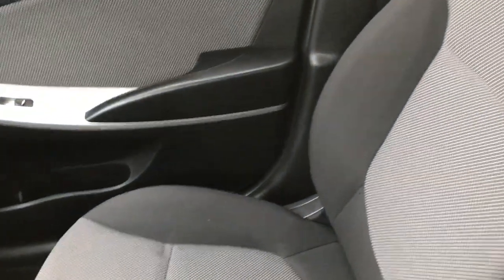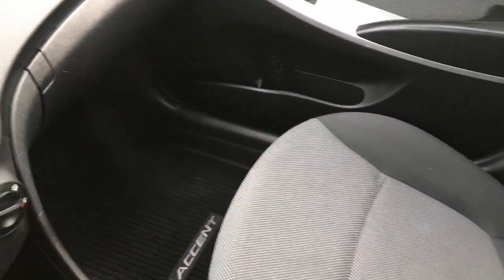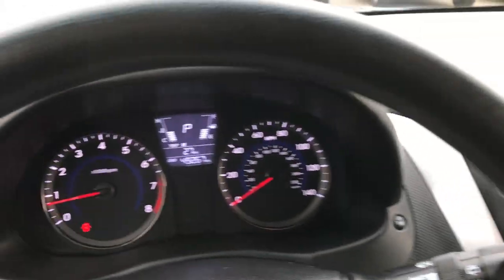Passenger floor mat is there. Headliner is nice and clean. Passenger seat — no rips, no tears. I don't think this car has ever been smoked in; it smells very, very clean inside.